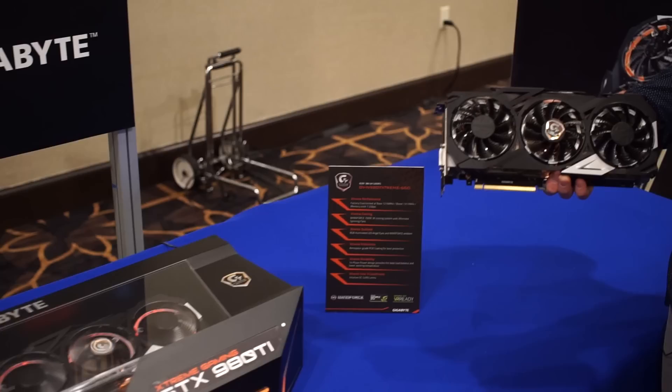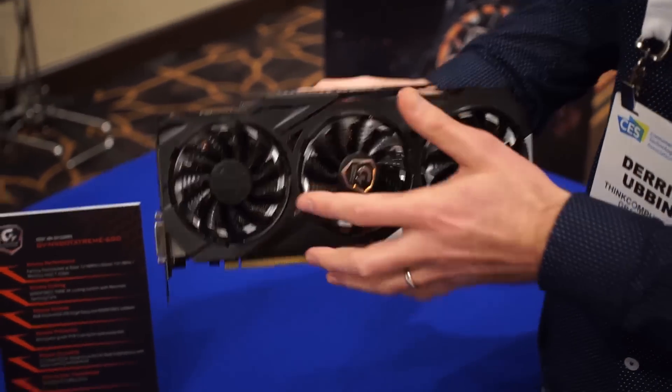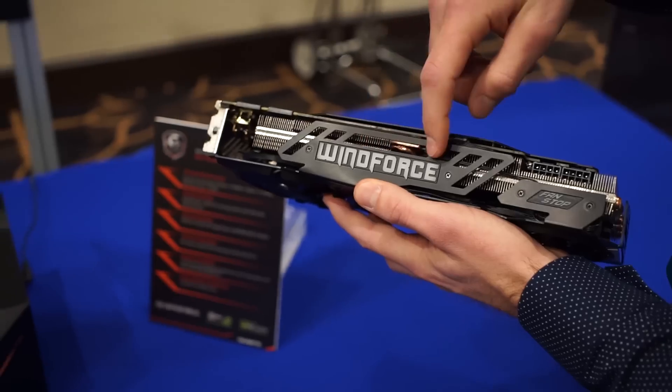In my hand here is the 980 Ti. This card has been updated with RGBs on the fans as well as RGB in the logo.